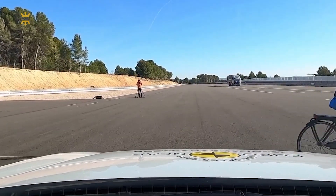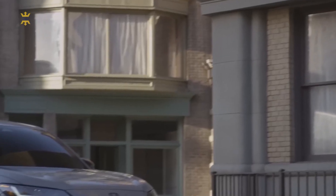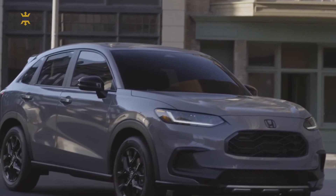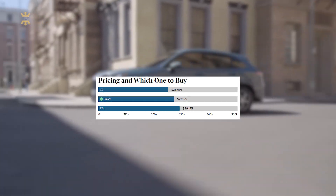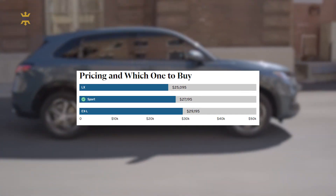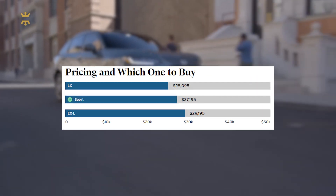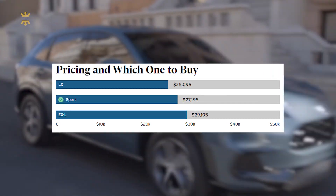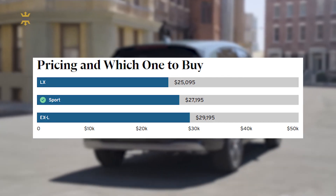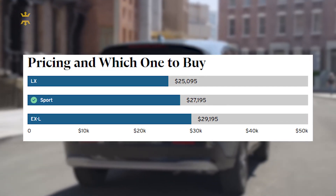Therefore, you should not worry about your safety in this car. The Honda HR-V 2023 is available in three trim levels, each offering a distinct set of features and equipment. It's worth noting that these prices are manufacturers' suggested retail prices and may vary depending on additional options, accessories, and dealership pricing. It's always recommended to check with local Honda dealerships for the most accurate and up-to-date pricing information.